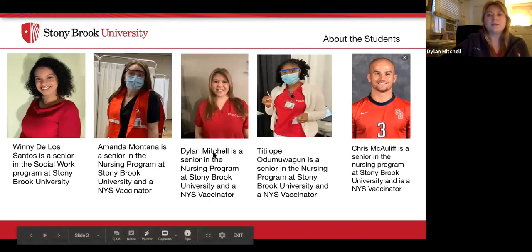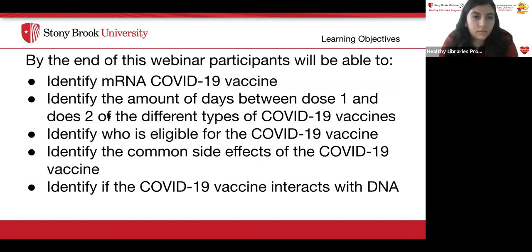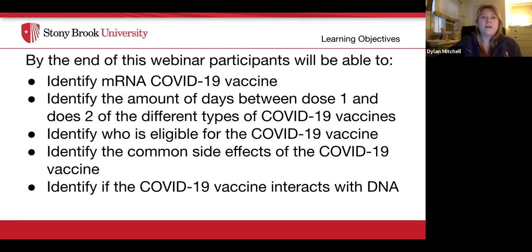The team who created this presentation includes Winnie, a social work student, and Amanda, Dylan, Titi, and Chris, the nursing students. By the end of this webinar, participants will be able to identify mRNA COVID-19 vaccines, identify the number of days between dose one and dose two of the different vaccine types, identify who is eligible for the COVID-19 vaccine, identify the common side effects, and identify whether the COVID-19 vaccine interacts with DNA.